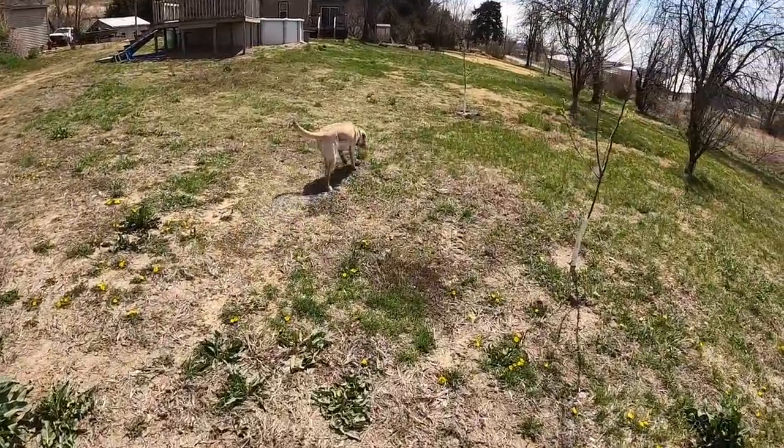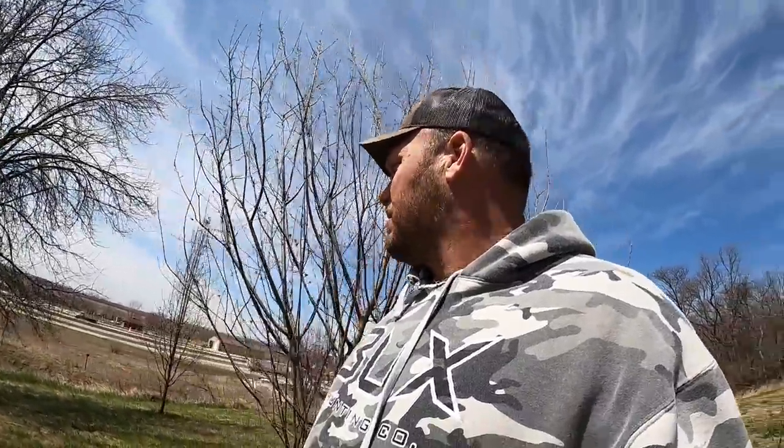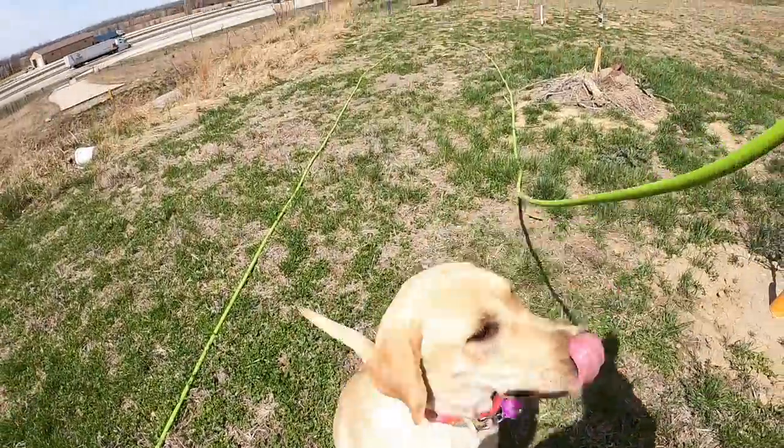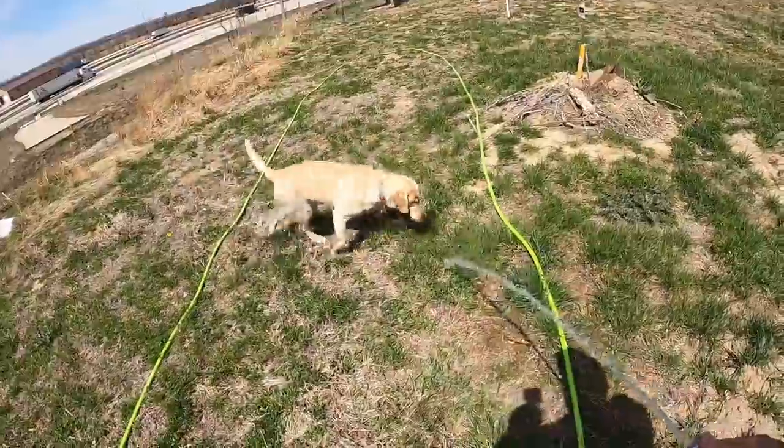I'll get Molly a drink and then we're gonna head down and try some snagging. A lot of people ask me what I do when I'm not filming videos — it's a lot of wood splitting to be done still before the farmers get in the fields and I can't get to the wood. Here, you want a drink? There you go.